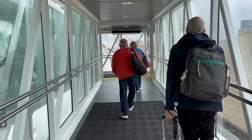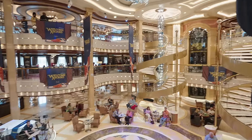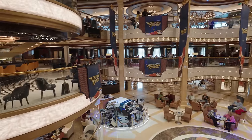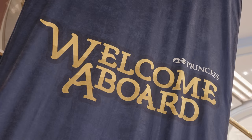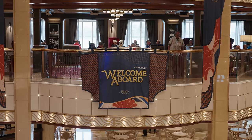We are on board the Enchanted Princess and it feels like coming home — we really love this type of ship. It still smells like a new ship, there's live music going on in the atrium and lots of banners welcoming us on board. We're going to quickly head up to our cabin, drop our stuff off, do the muster drill, and then have a proper look around and get some food.